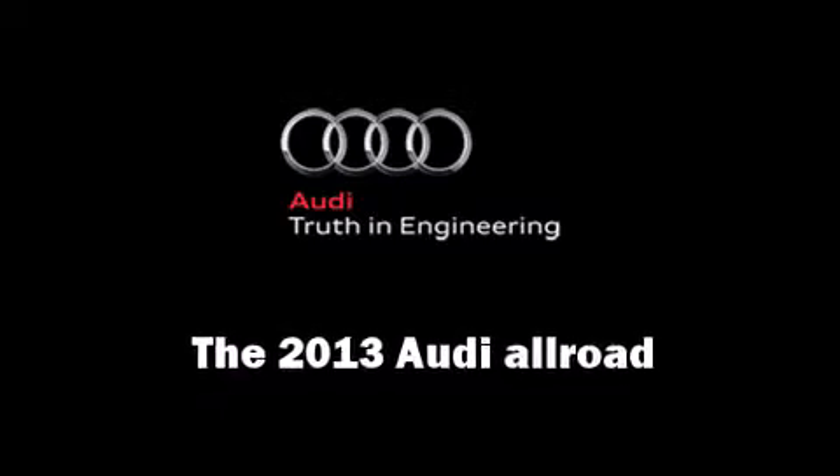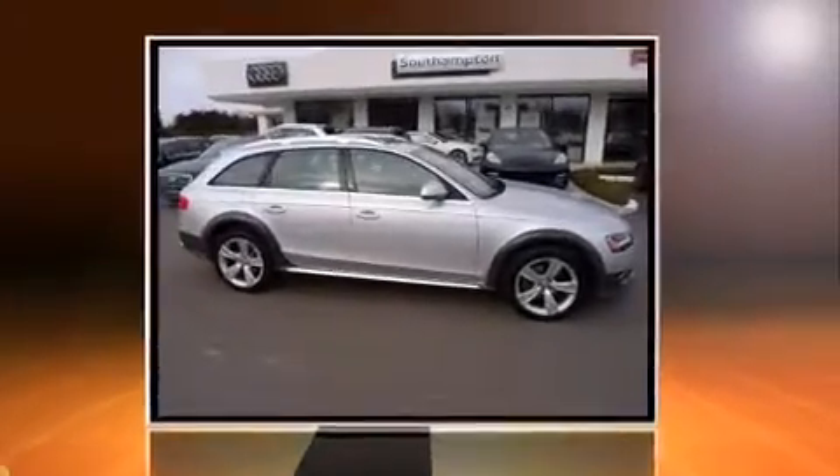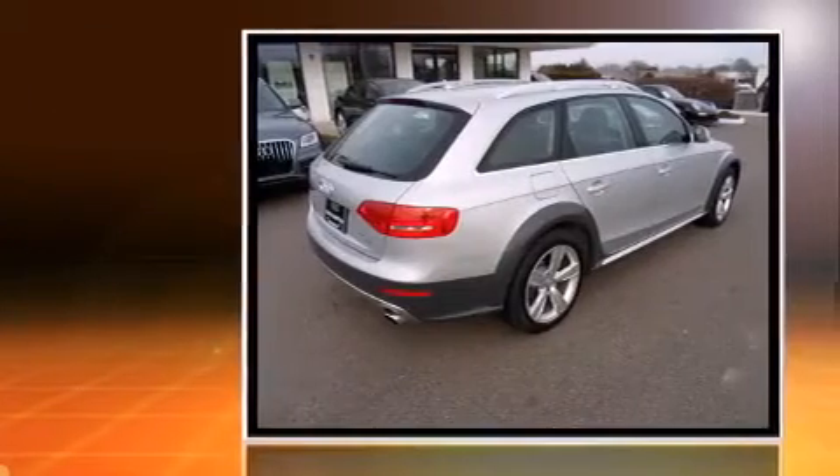Step into the 2013 Audi Allroad. This four-door, five-passenger wagon still has fewer than 5,000 miles.